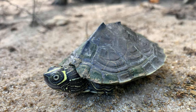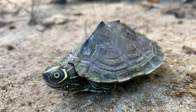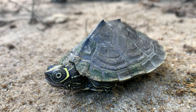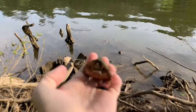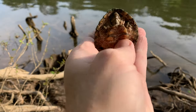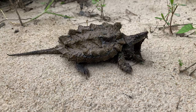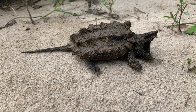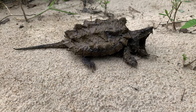We ended up catching some really beautiful and nice river turtles — a wonderful little Mississippi map turtle as well as a beautiful razorback musk. However, we were also surprised with a different type of turtle that we could not have expected. This other exciting type of turtle we actually gave its own episode, but here's a sneak peek at what that episode is going to entail.